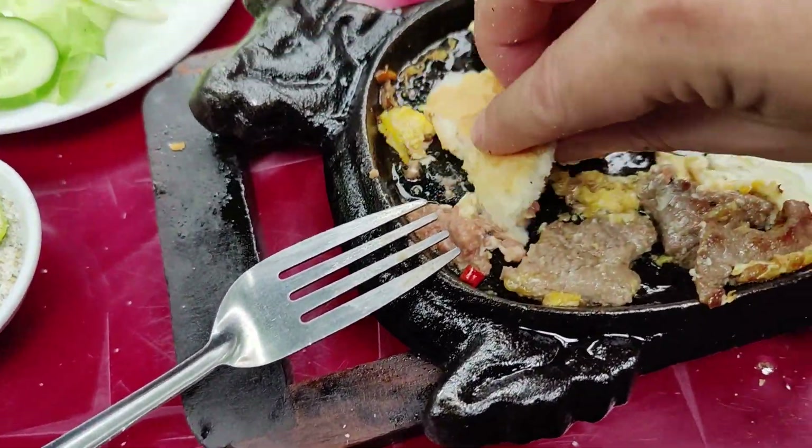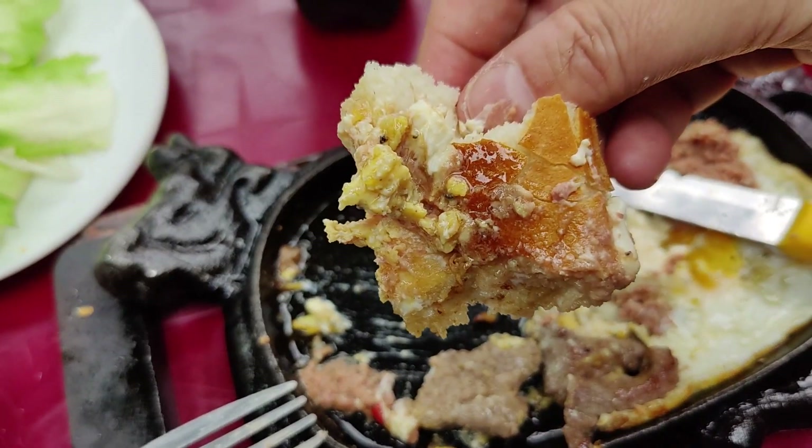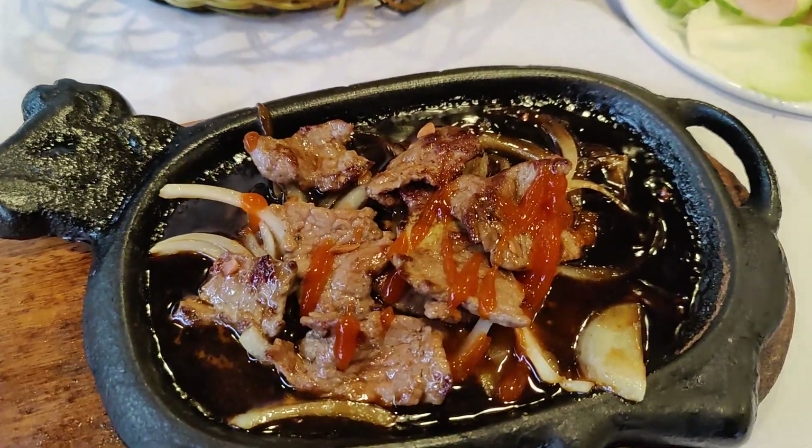There's no getting away from the fact it's a heart attack on a cow-shaped sizzling skillet, but it's a great way to start your day. Do top it with some soy sauce and some chilli, just to pep up that flavour.